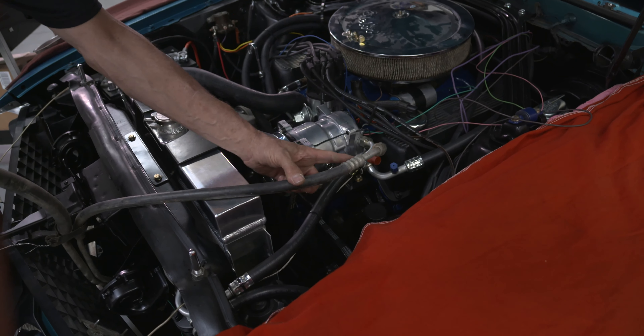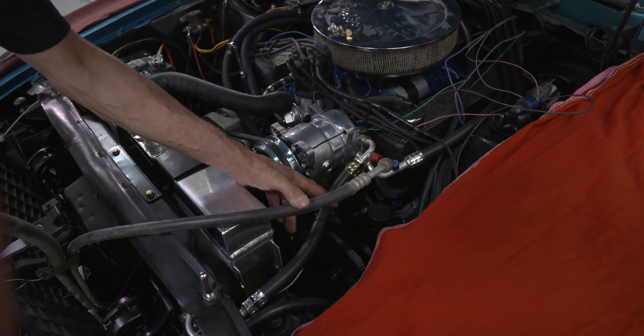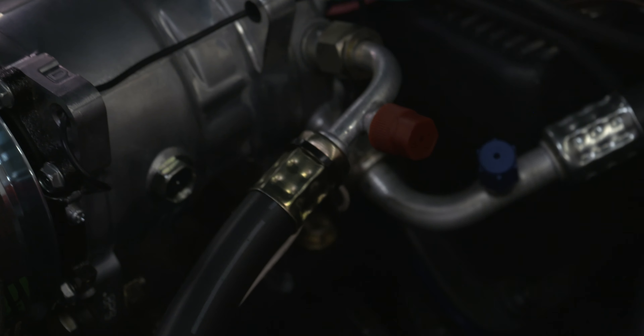Under the hood you have hoses for your high and low side. You'll want to look at them, and if they've never been replaced, look for cracks in the rubber or at the O-ring fittings for any dirt or any signs of leakage.